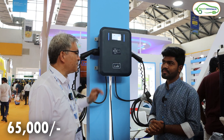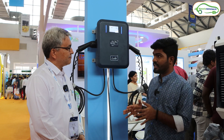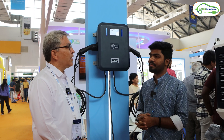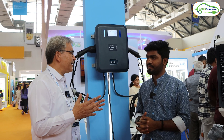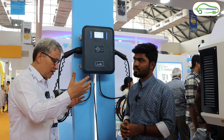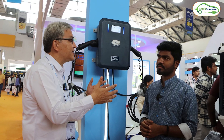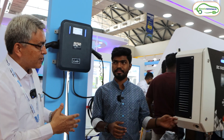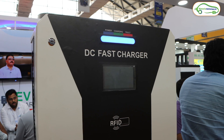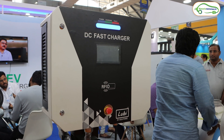This Type 2 AC dual gun charger costs approximately ₹65,000 for both guns. Now for anyone wanting to invest in a charging station setup, the fast charger option would be DC chargers. The one just behind is a 30-kilowatt DC charger, which can charge a four-wheeler in 30 minutes to one hour — though it is a more expensive option.